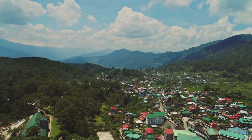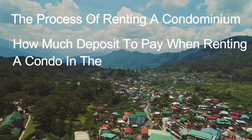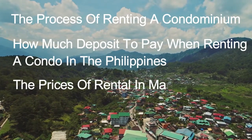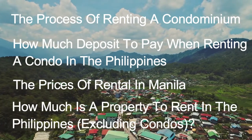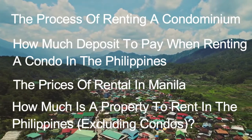Today we will be covering the process of renting a condominium, how much deposit to pay when renting a condo in the Philippines, the prices of rental in Manila, and finally how much a property is to rent in the Philippines excluding condominiums. So let's take a look at the initial process.